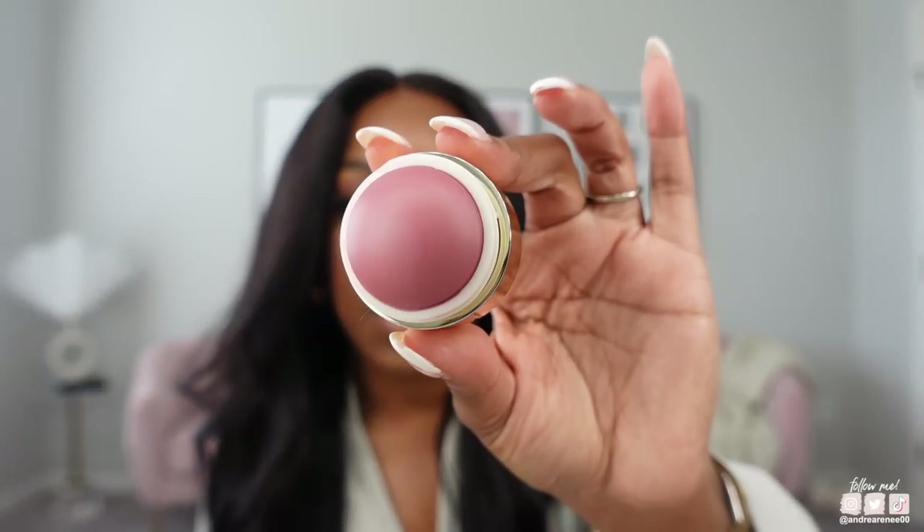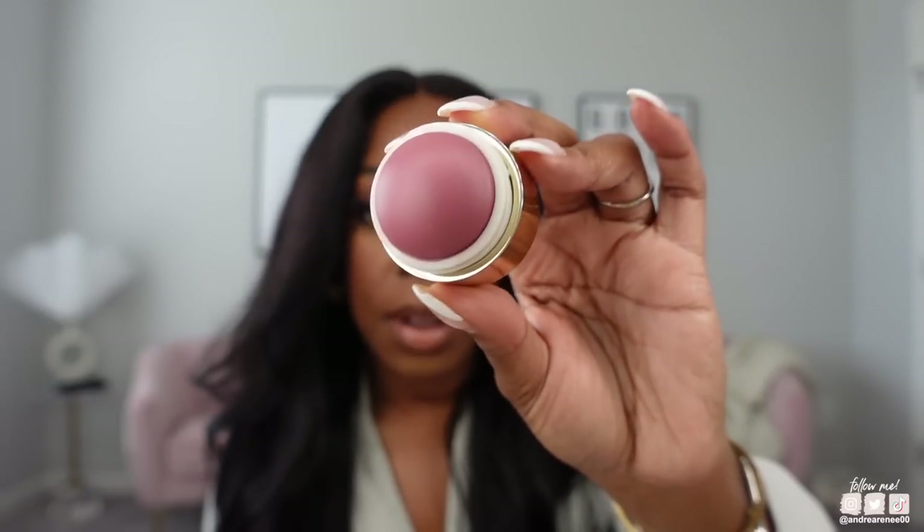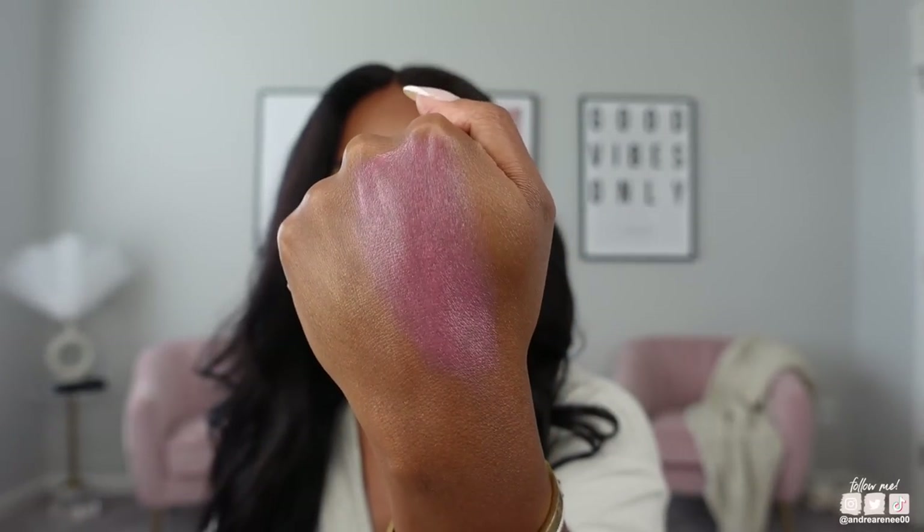I don't wear blush every day, but when I do I reach for a few. First is the Merit Flush Balm Cheek Color in shade Cheeky — a pretty mauve color, very sheer. I swatch it back and forth to get the color, then apply it on my hand and tap it in with my beauty sponge or press the sponge directly on top.